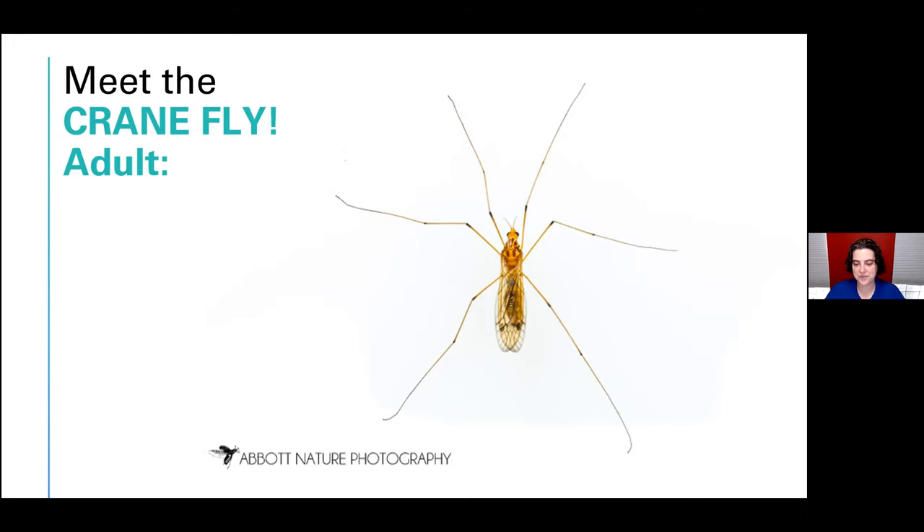Crane flies have a completely undeserved bad reputation. A lot of people think they suck blood or that they're mosquitoes, but they're not. A lot of people also think they eat mosquitoes, but they do not. Most crane flies actually have non-functional mouthparts, so they can't eat at all as adults. The ones that do tend to feed on pollen or nectar. These are completely harmless to people, even though a lot of people are really scared of them.